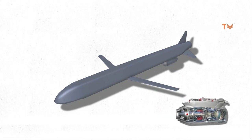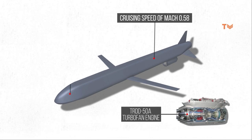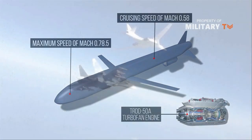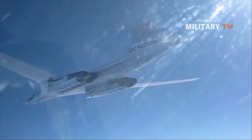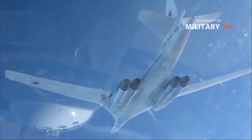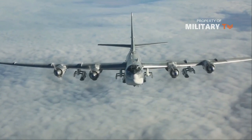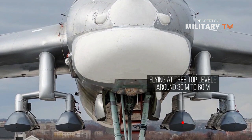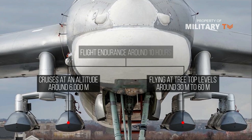The missile uses a TRDD-50A turbofan engine, giving it a cruising speed of Mach 0.58 and a maximum speed of Mach 0.785. The range of the Kh-101/102 is reported to be between 2,500 and 2,800 kilometers, although unconfirmed reports by the Russian Ministry of Defense claim its maximum range is 4,500 kilometers. Capable of flying at treetop levels around 30 to 60 meters, the missile cruises at an altitude of around 6,000 meters, with an estimated flight endurance of around 10 hours.